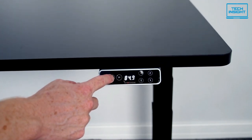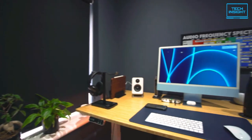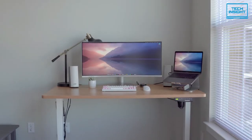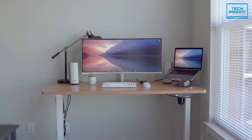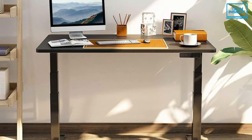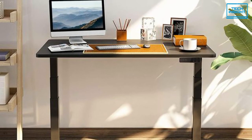The screen displaying the height shows the exact value. Overall, the FlexiSpot E7 is a very decent height-adjustable standing desk that comes with a competitive price tag for such a massive usable surface area, so you should definitely check this out.